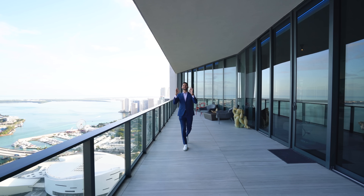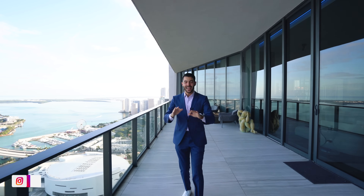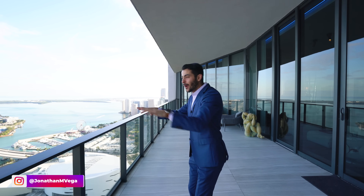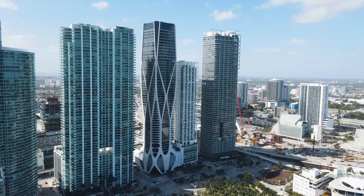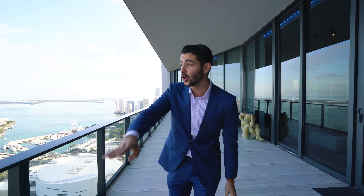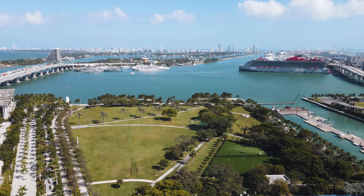Welcome everybody to the most iconic building in all of Miami — 1000 Museum by Zaha Hadid, which reshaped and transformed the Miami skyline. Today I'm super excited to show you Penthouse 55: a $25 million penthouse with 9,200 square feet of living space — a mansion in the sky overlooking some of the best views of all of Miami.